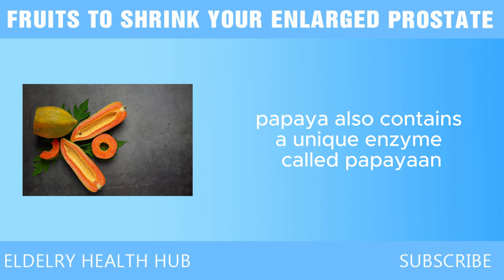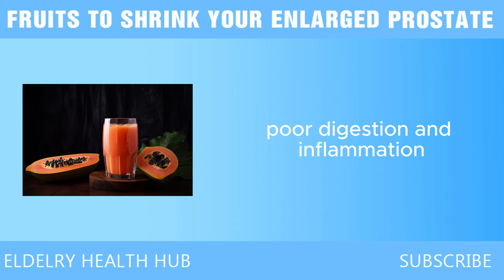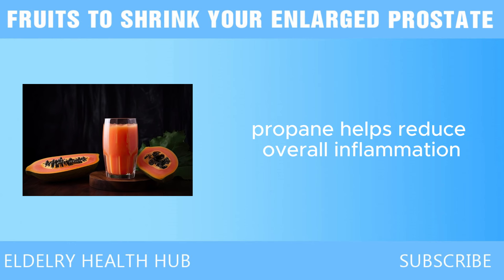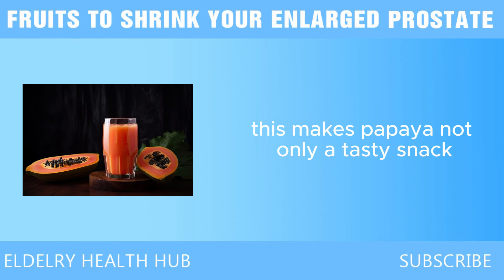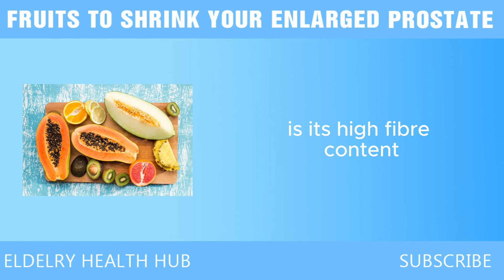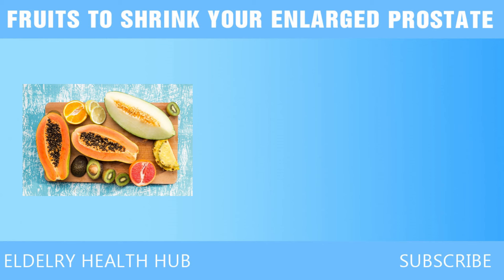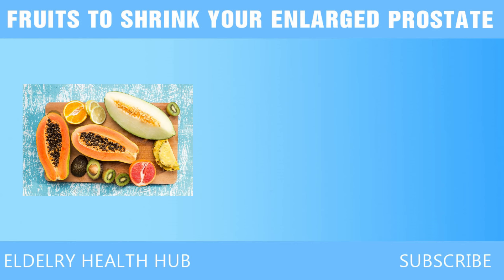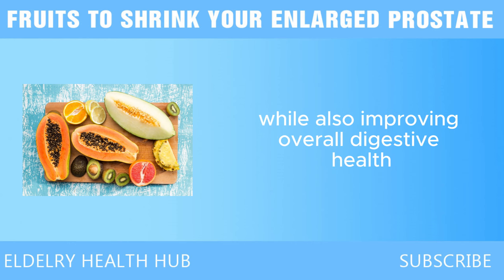Papaya also contains a unique enzyme called papain, which helps with digestion and can have anti-inflammatory effects throughout the body. Poor digestion and inflammation can contribute to the development of BPH. By promoting better digestion, papain helps reduce overall inflammation, which can indirectly support the shrinking of the prostate. Another important component of papaya is its high fiber content. Fiber helps regulate hormones, which is particularly important for men dealing with prostate issues. Eating fiber-rich foods like papaya can help balance hormone levels and reduce the risk of prostate enlargement.